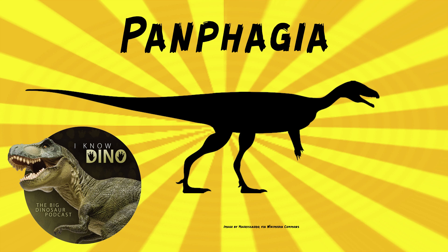Panphagia lived alongside at least five other basal dinosaurs, including Eoraptor and Herrerasaurus, which makes sense why you would keep comparing these dinosaurs. That's a really neat dinosaur—I like the name a lot for an omnivore, and it's really cool that it shows that sort of transition from carnivore to herbivore in sauropods.